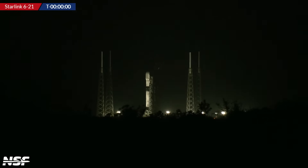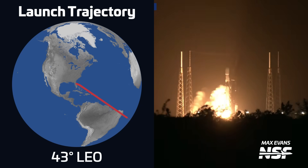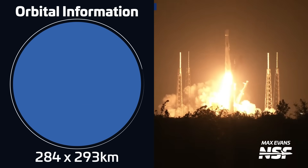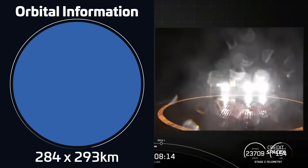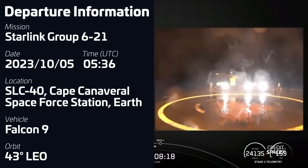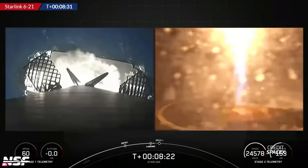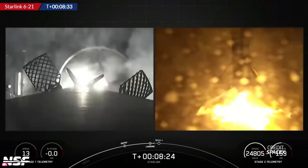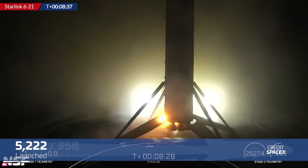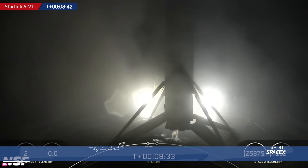Another Falcon 9 took off this week on October 5th at 5:36 UTC from Space Launch Complex 40 in Florida, carrying another batch of 22 Starlink V2 mini satellites into low-Earth orbit. The first stage, B1076, was flying for an eighth time and successfully landed on SpaceX's drone ship A Short Fall of Gravitas. With this week's two Starlink missions, SpaceX has now launched a total of 5,222 satellites, of which 358 have re-entered and 4,265 are now in operational orbit.